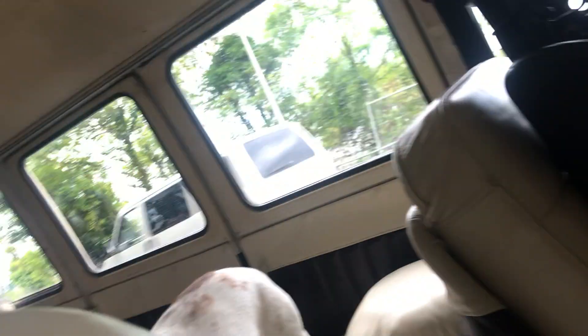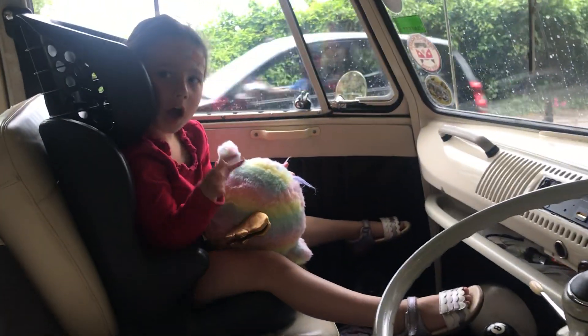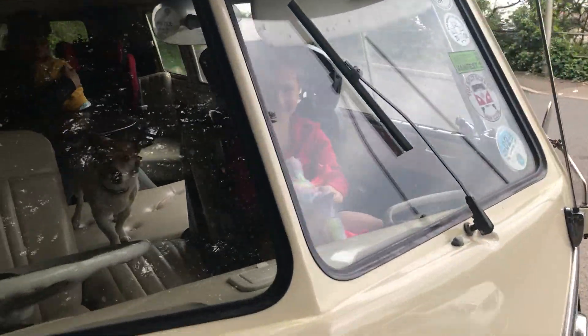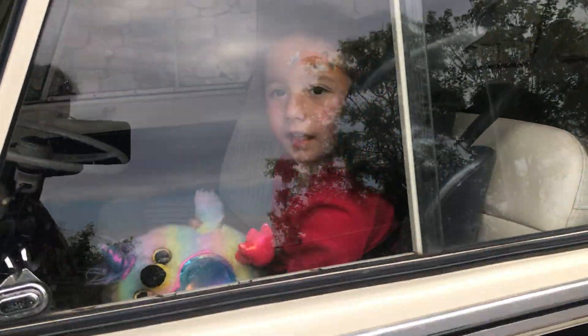And this is a 1967 split screen, right-hand drive. Say hi. Show me the VW sign. Yasmin is looking very cute. And mummy is in Spain.